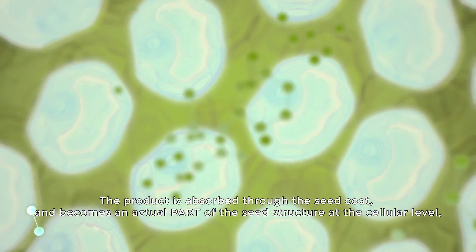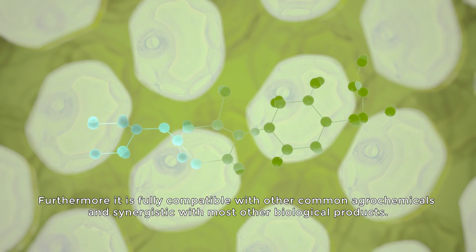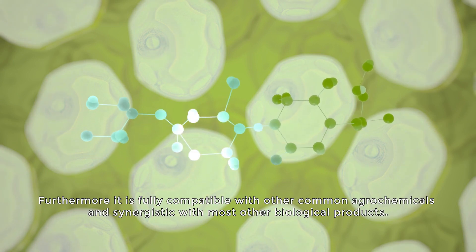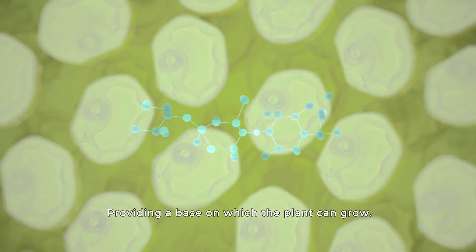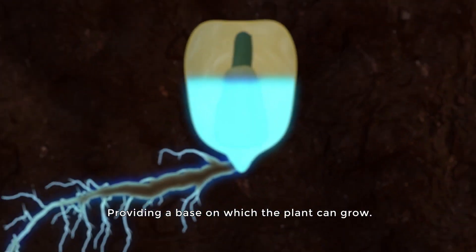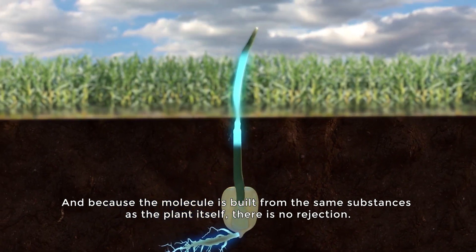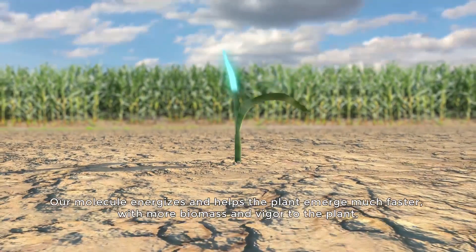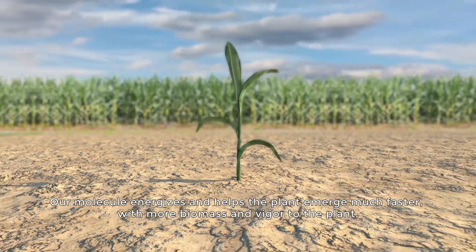The product is absorbed through the seed coat and becomes an actual part of the seed structure at the cellular level. Furthermore, it is fully compatible with other common agrochemicals and synergistic with most other biological products, providing a base on which the plant can grow. And because the molecule is built from the same substances as the plant itself, there is no rejection.